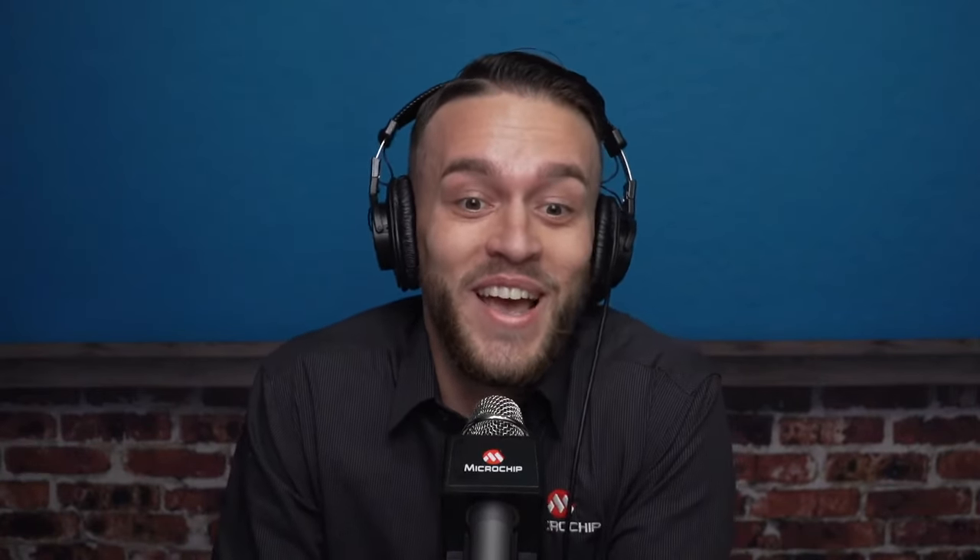If you were with us this last season, you may already be familiar with this next piece of news. We are once again giving our audience a chance to win a Coffee Break themed mug. Simply click on the link below in the YouTube description, fill out the survey, submit, and you'll have a chance to win. Back to you, Ross.